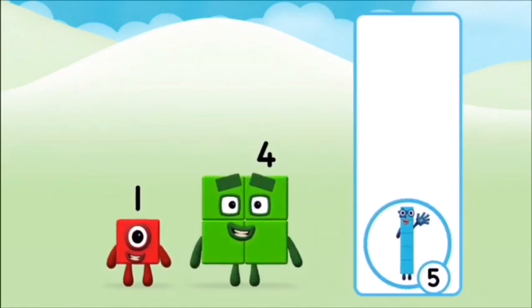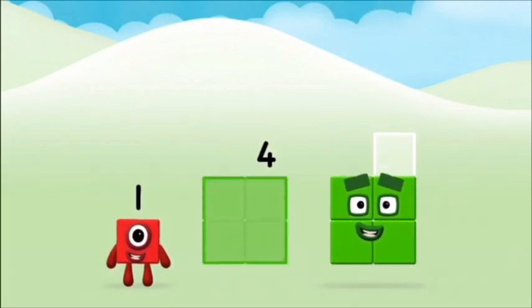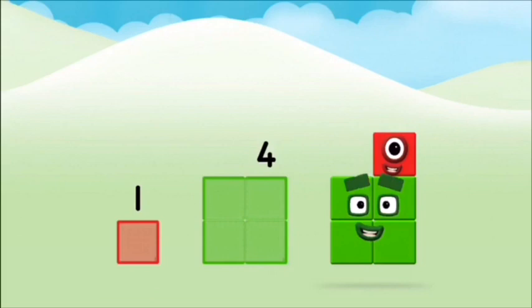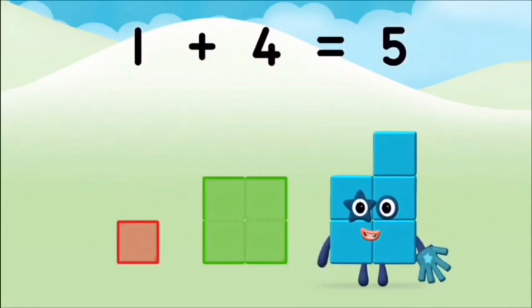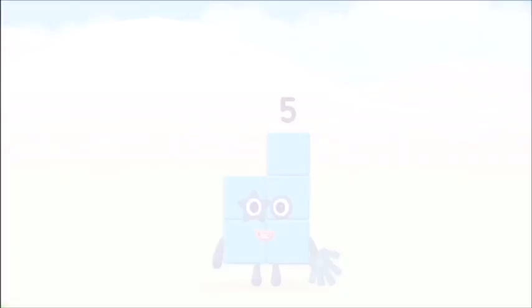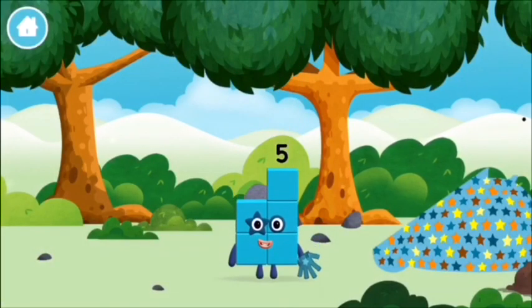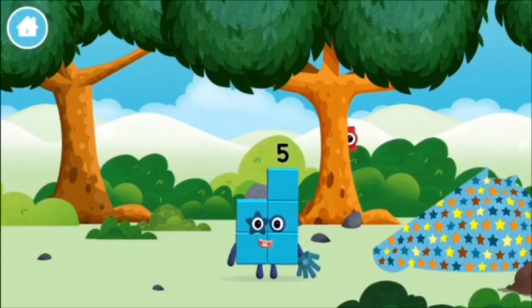Correct, you chose the right answer! Now add the number blocks together. One plus four equals five. Well done, you made number block five! I am one, two, three, four, five — five, five!